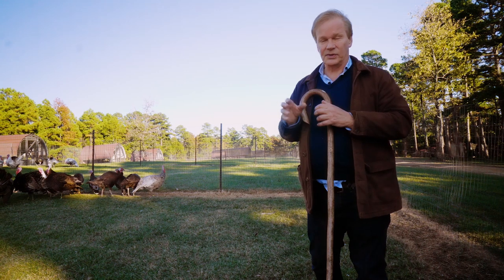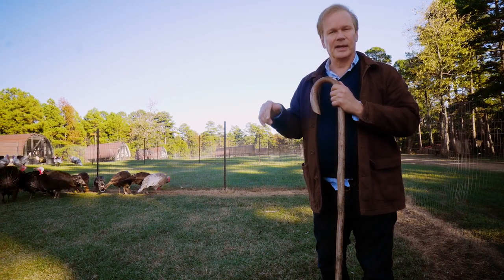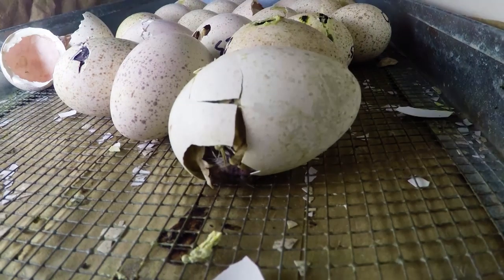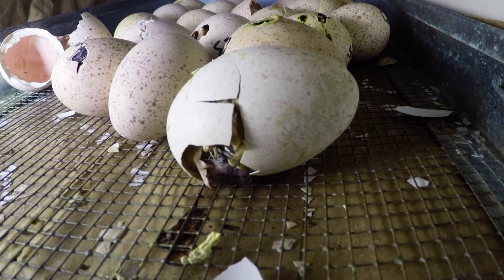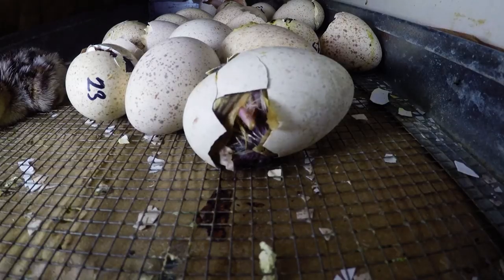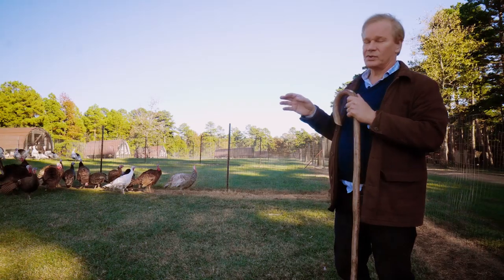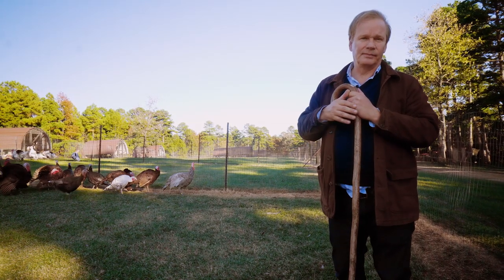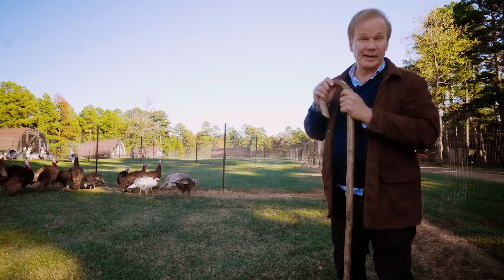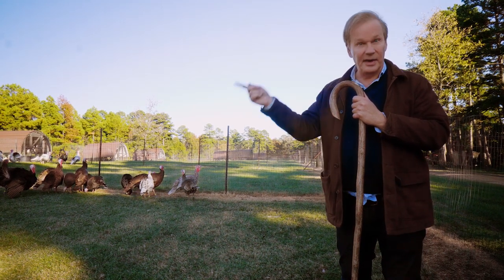Turkeys start laying typically in April here, sometimes late March. They lay a speckled egg, and those eggs are set in an incubator — it takes 28 days to hatch a turkey from the time it's set until it pops out of the shell. These birds were hatched around mid-May, so you can see they grow very quickly. It's this time of year that we're selecting the breeders for the next year.